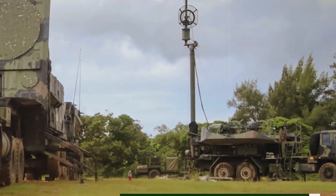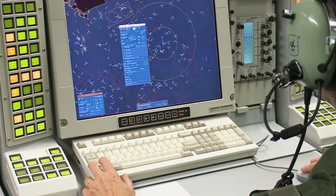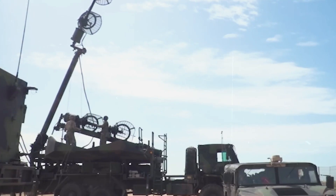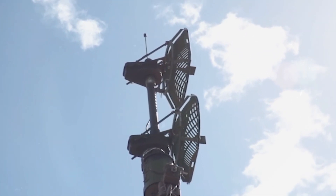Radar Antenna. The phased array tracking radar is the vigilant eye of the Patriot system, detecting incoming threats from distances of up to 50 miles. Its ability to lock onto targets at such a considerable distance provides a critical advantage in the interception process.